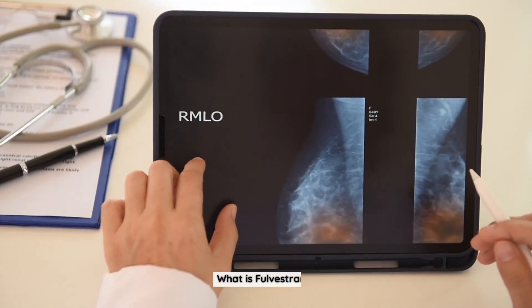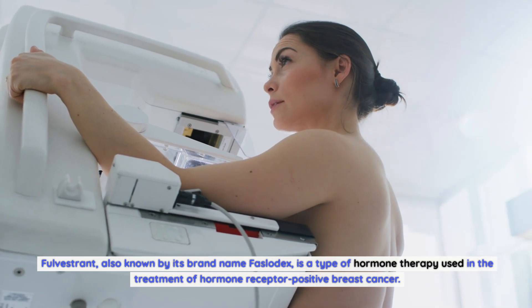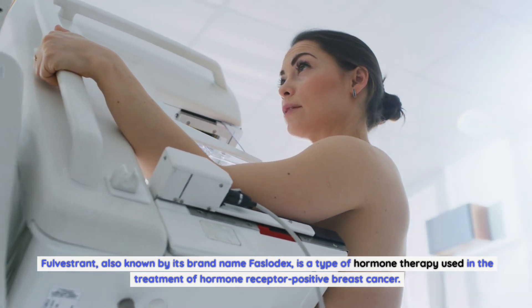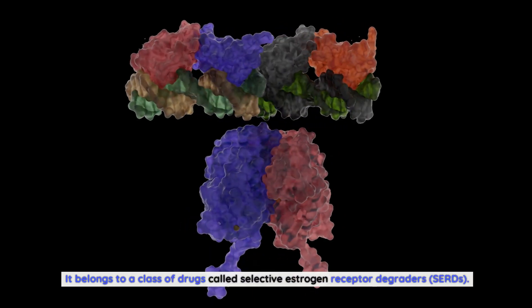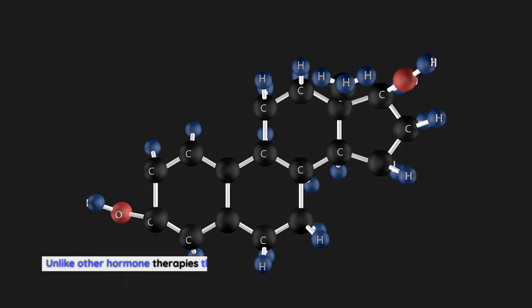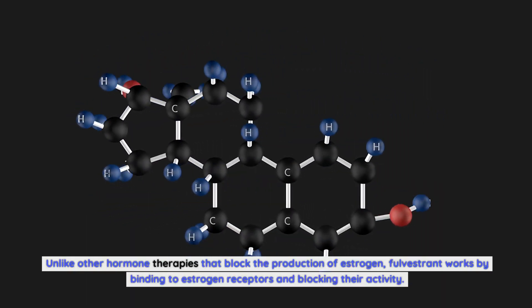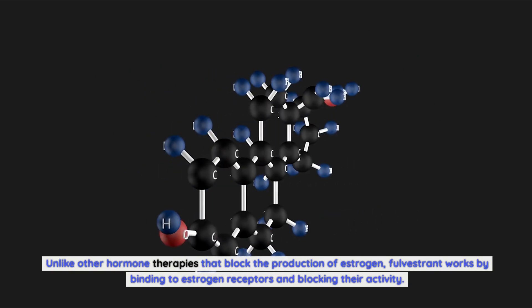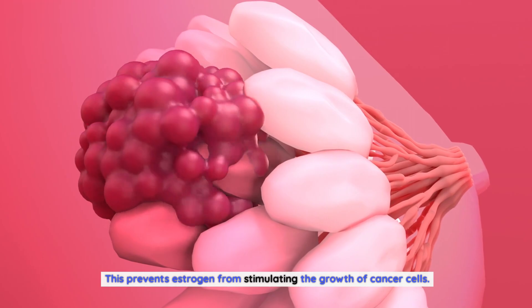What is Fulvestrant? Fulvestrant, also known by its brand name Faslodex, is a type of hormone therapy used in the treatment of hormone receptor positive breast cancer. It belongs to a class of drugs called selective estrogen receptor degraders, or SERDs. Unlike other hormone therapies that block the production of estrogen, Fulvestrant works by binding to estrogen receptors and blocking their activity, which prevents estrogen from stimulating the growth of cancer cells.